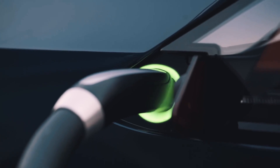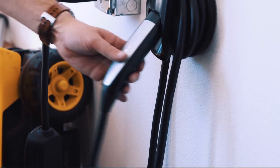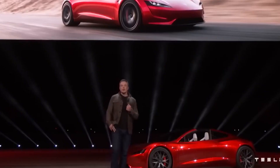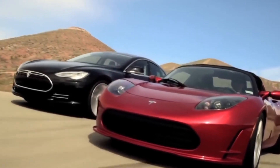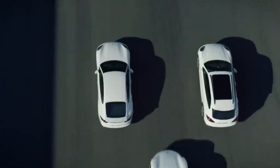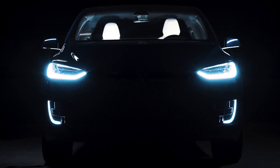Charging options include Level 1, Level 2, Superchargers, and non-Tesla chargers. So there you have it — a treasure trove of electric wonders to quench your thirst for range and performance. What's your take on these electric marvels? Share your thoughts in the comments below, and if you've enjoyed this electrifying review, don't forget to give us a thumbs up and hit that subscribe button for your regular dose of EV news.